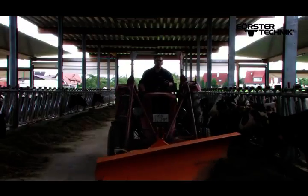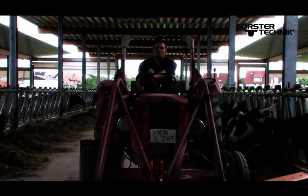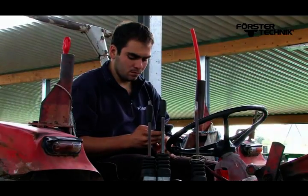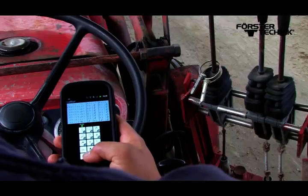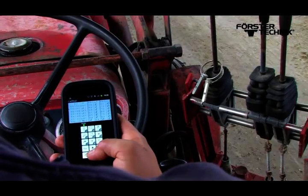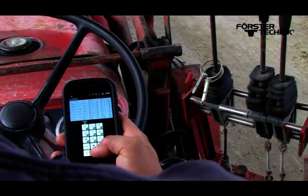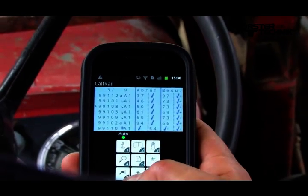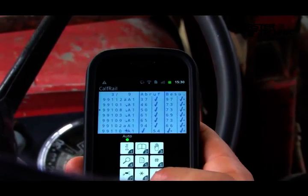In addition the farmer is able to work with much greater flexibility because there is no longer a set time for checking on the animals. Extensive monitoring functions on the automatic feeder or smartphone support operative management, making it possible to track the development of the calves.